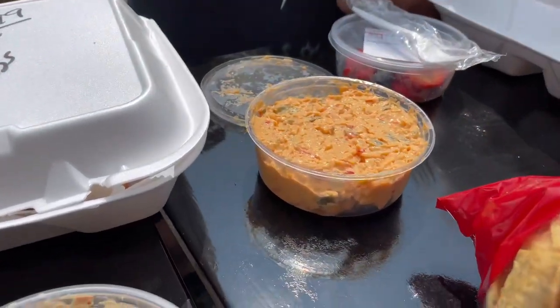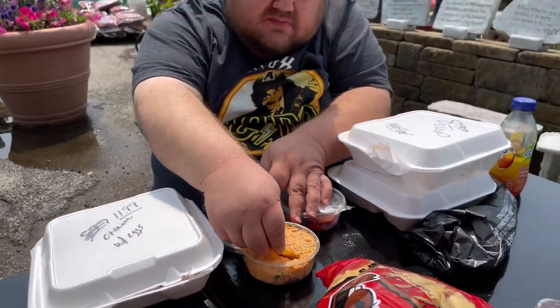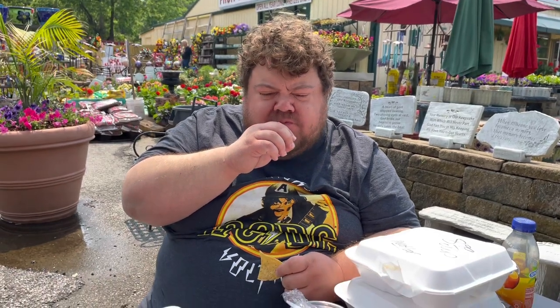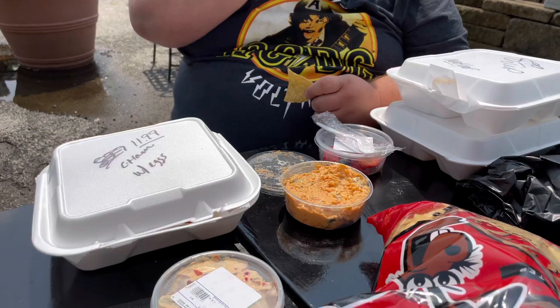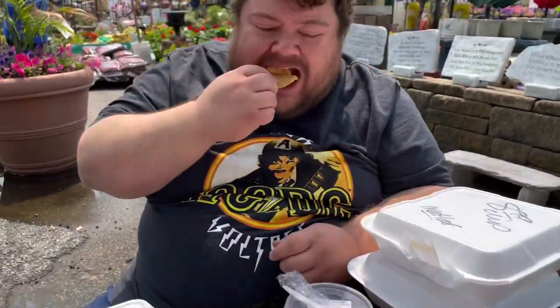Ryan's got the hot pimento cheese. Everything's homemade here. I think I forgot to mention in the opening — this place has been here 32 years, and the family runs it. It's a brother, sister, and their kids. They took it over from their dad several years ago, so it is the quintessential family-run operation.